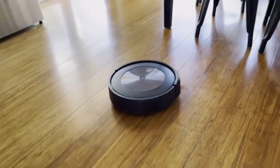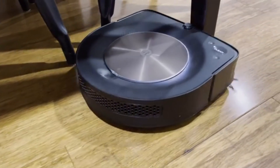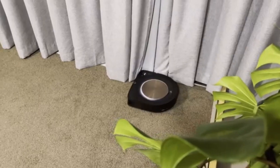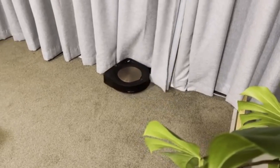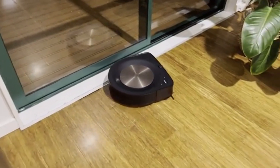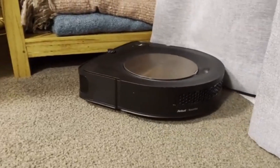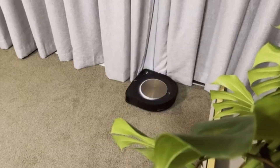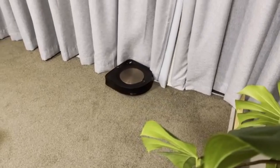Unlike many robot vacuums that primarily excel on hard floors, the Roomba S9 Plus is engineered specifically for deep cleaning carpets, ensuring a thorough and powerful clean every time. One of its most convenient features is the Clean Base automatic dirt disposal system, which allows the vacuum to empty itself for up to 60 days — meaning you can go weeks without touching the dustbin, making it a low-maintenance option for busy households. Its smart mapping technology lets you customize cleaning schedules, set no-go zones, and control everything from your smartphone.